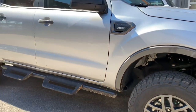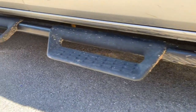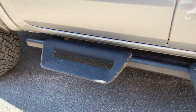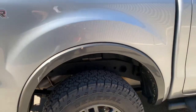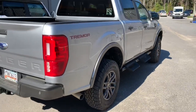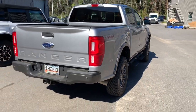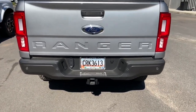You see the Tremor-specific running boards — a very nice touch. This is also equipped with the Fox 2.0 suspension system and the nice Tremor graphic on the rear quarter panel. Coming around to the back, we see the well-thought-out design of the rear profile accompanied with the word Ranger embossed into the tailgate.